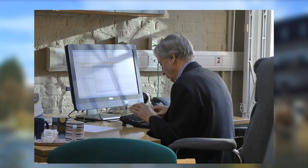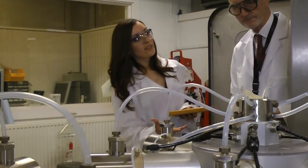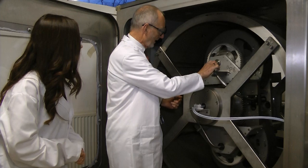Counter-current chromatography is a platform technology. It's very useful in the case of drug discovery and development in isolating molecules from nature, from natural products, from plants, from soil, from organisms. Could counter-current chromatography open the door for the discovery and cure of some of today's most challenging diseases?